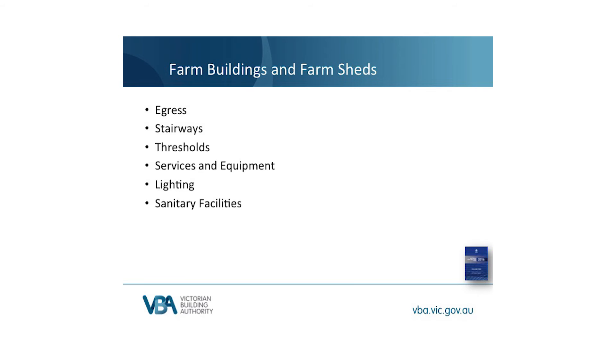There are varying concessions for hydrants and hose reels depending on whether it's a farm building or a farm shed — we'll look at this in a moment. Lighting: there are concessions for lighting which also extend to emergency lighting and illuminated exit signs, providing that non-illuminated exit signs are installed. Sanitary facilities: farm sheds aren't occupied so they don't need toilets. There are a few other concessions, however these are the main ones.